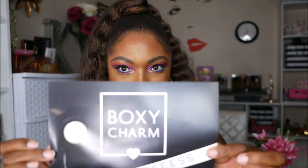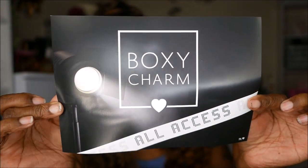Let me take out the card and see what it says. It says 'Boxy Charm All Access' — so this is my all access pass to looking fly. I'm just going to start taking stuff out the box. Let me get my glasses — y'all know I need them handy.